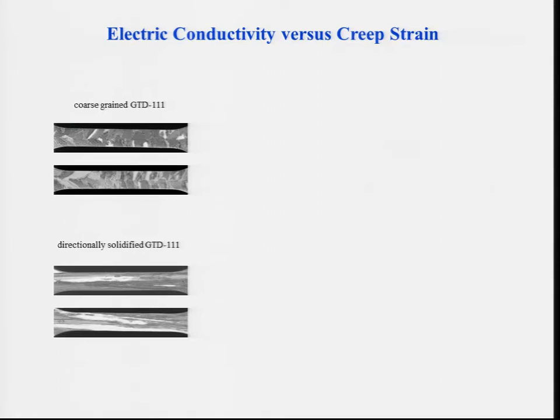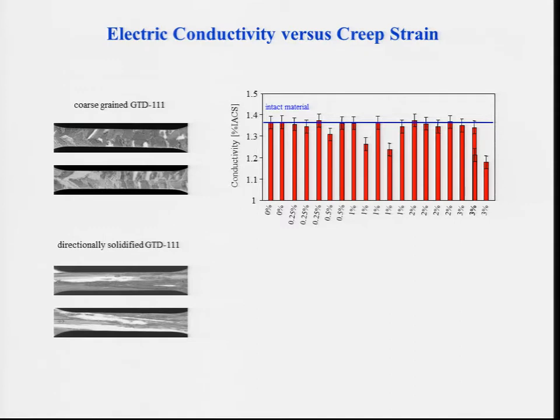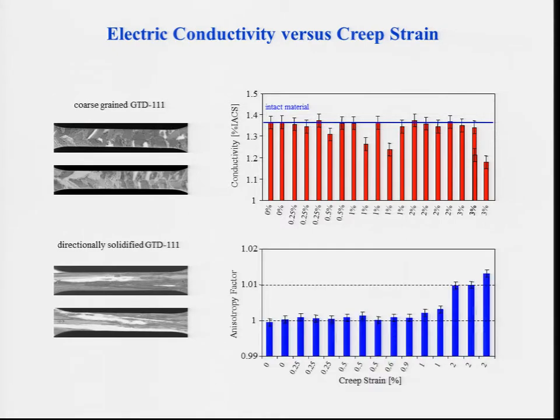For instance, creep damage can be inspected by eddy current conductivity measurements. But interestingly, if you just plot the electric conductivity against the creep strain, the correlation is not very good. Why? Because creep-resistant materials happen to have very coarse grain structures. Creep damage always starts at the grain boundaries, and to reduce susceptibility to creep damage, you want to eliminate grain boundaries by making grains very coarse, or using directionally solidified or single crystal material. This means the conductivity will change from point to point, and this spatial material noise overrides the effect of creep. Therefore, rather than just measuring conductivity, you have to measure the conductivity in orthogonal directions — parallel and normal to the primary creep direction — and plot that. This essentially cancels the inhomogeneity, and you get a very good correlation. The primary effect of creep is not that it changes the conductivity that much — it makes it anisotropic.